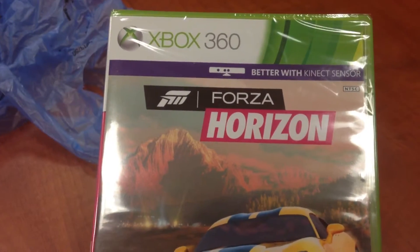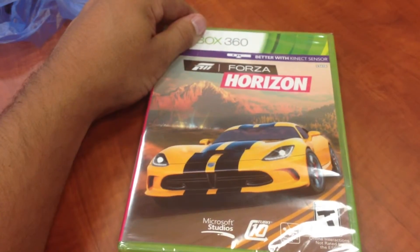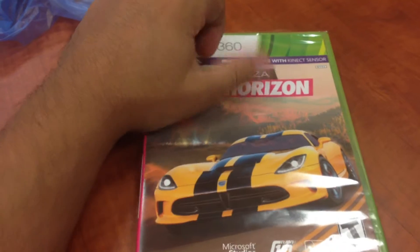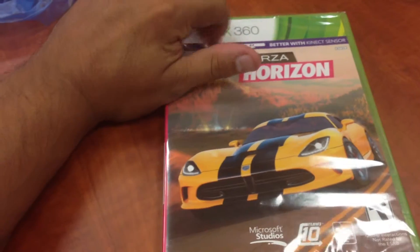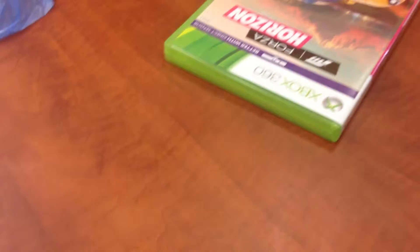So please come with me and let's unbox this Forza Motorsports Horizon Special Edition together. As you can see, we are taking the plastic off the Xbox 360 Forza Horizon Motorsports. Powered by Kinect — you could use Kinect and the wheel to have better precision.